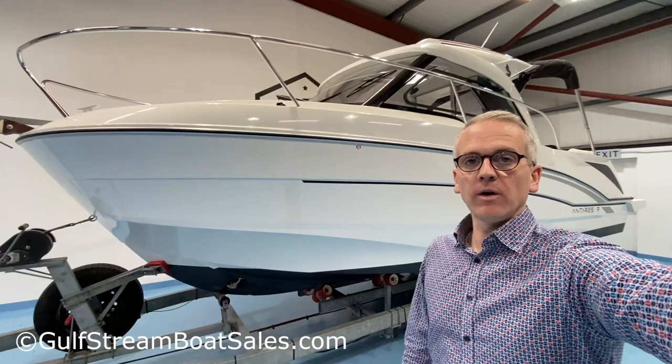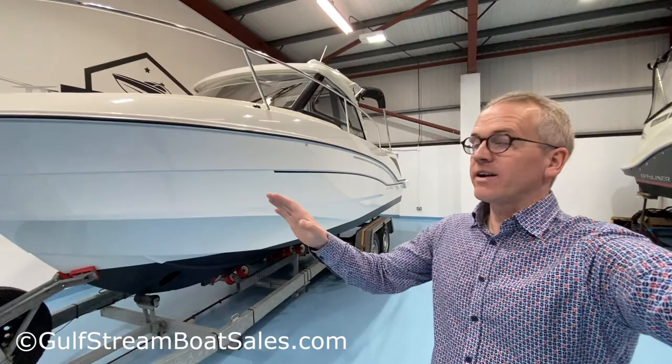Hi, I'm Niall from Gulfstream Boat Sales. Today we're taking a look around this 2021 Beneteau Antares 7.